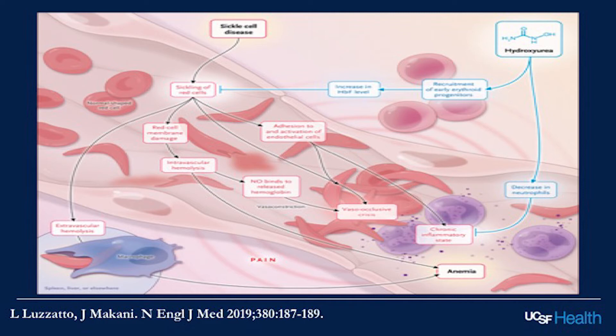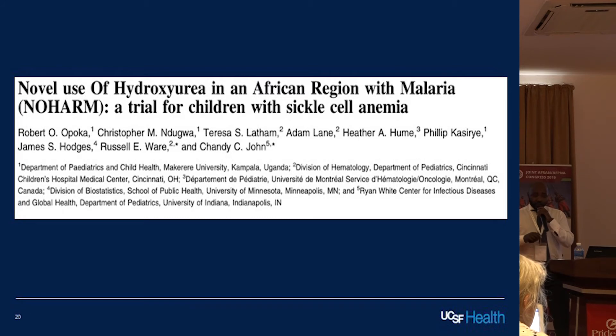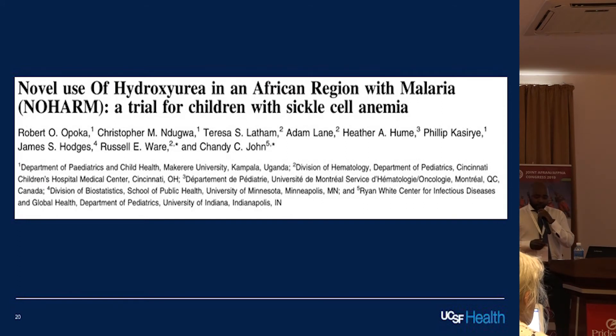Hydroxyurea has been used for over 30 years outside of Africa — in the US, Europe, and the Caribbean — but there were always questions about its applicability in the continent. Some in vitro studies have shown that hydroxyurea can worsen severe malaria, raising safety concerns. Additionally, because hydroxyurea decreases neutrophils, there were concerns that people who get infections may not be able to deal with them while on hydroxyurea.